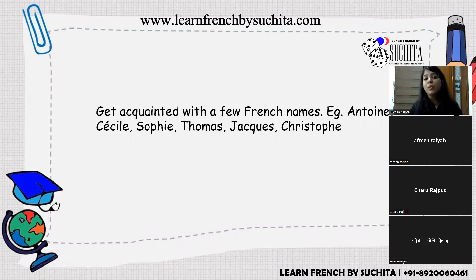Personal tip four: get acquainted with common French names such as Antoine, Cécile, Sophie, Guillaume, Thomas, Jacques, and Christophe. Students sometimes cannot distinguish whether something in the audio is a name or a French word. Knowing frequent French names helps a lot during the listening section.